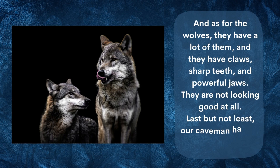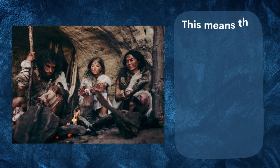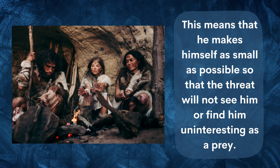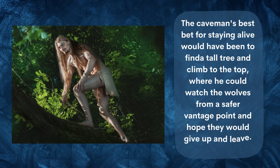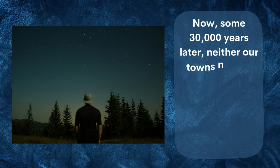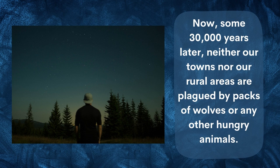As for the wolves, they have claws, sharp teeth, and powerful jaws — that option does not look good at all. Last but not least, the caveman has the ability to freeze: making himself as small as possible so that the threat will not see him or find him uninteresting as prey. The caveman's best bet would have been to find a tall tree, climb to the top, and hope the wolves would give up and leave.